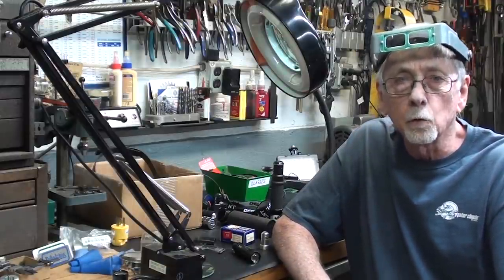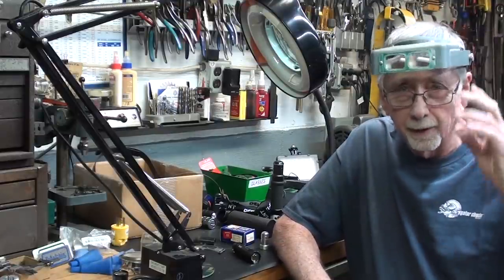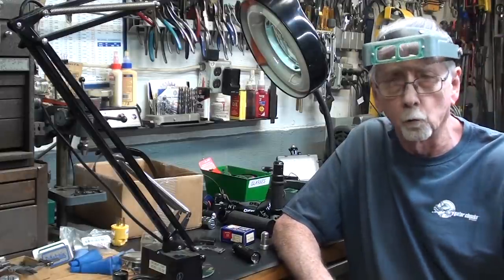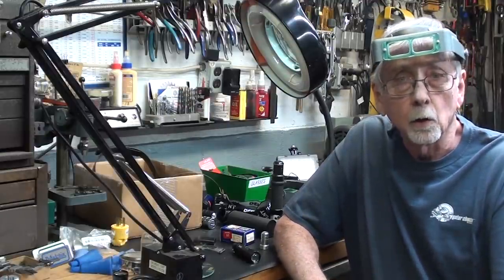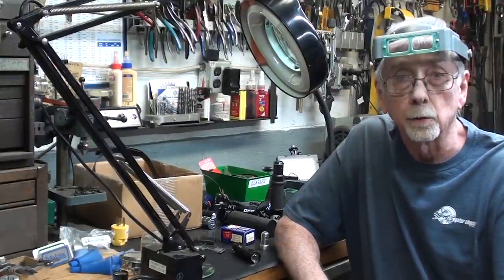Most of my viewers are old men like me, and I know that you all need some help. I've been wearing an Optivisor for well over 40 years, maybe 50 years. I have owned one — actually I've got three of them. I'm going to talk about that and then all kinds of other cheaper aids that you can get.